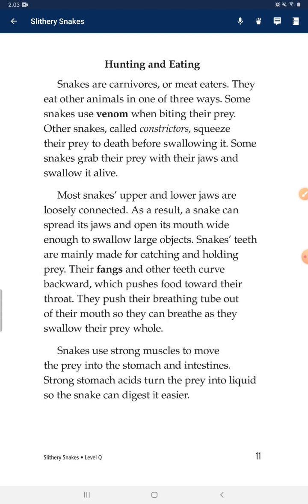Most snakes' upper and lower jaws are loosely connected. As a result, a snake can spread its jaws and open its mouth wide enough to swallow large objects. Snakes' teeth are mainly made for catching and holding prey. Their fangs and other teeth curve backward, which pushes food toward their throat. They push their breathing tube out of their mouth so they can breathe as they swallow their prey whole. Snakes use strong muscles to move the prey into the stomach and intestines. Strong stomach acids turn the prey into liquid so the snake can digest it more easily.